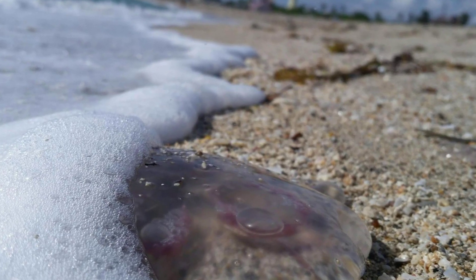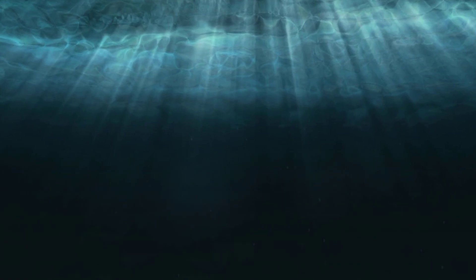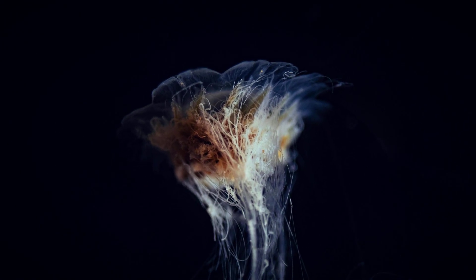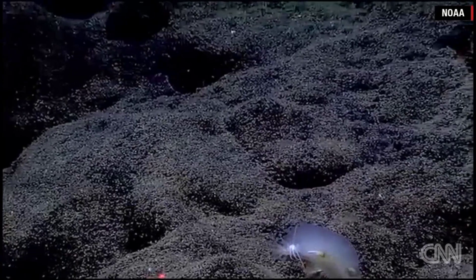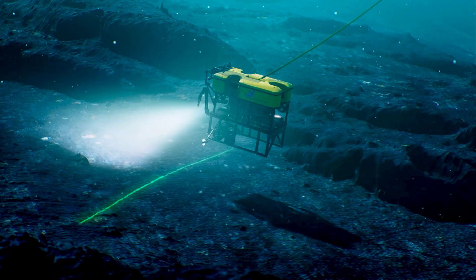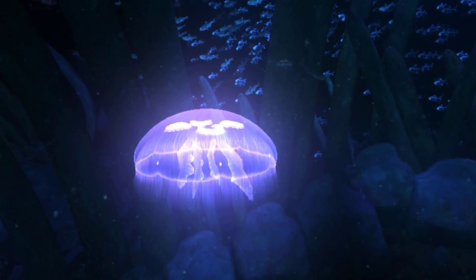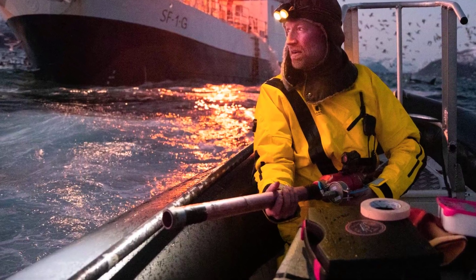So the next time you are at the beach and you see a little jellyfish bobbing near the shore, remember — that is the cute version. That is jellyfish on easy mode. The deeper you go, the weirder they get, and the more they resemble something from another world entirely. And the fact that we are only now beginning to explore and understand these creatures should excite and terrify us in equal measure. We have barely scratched the surface — or in this case, we have barely scratched the depths. And who knows what other jellyfish species are down there, drifting in the dark, waiting to be discovered? Given what we have already found, I am both eager and slightly afraid to find out.